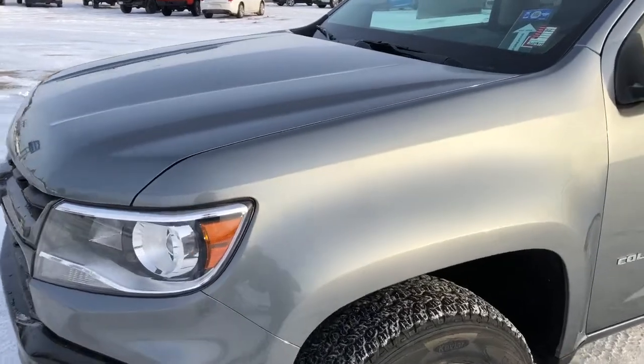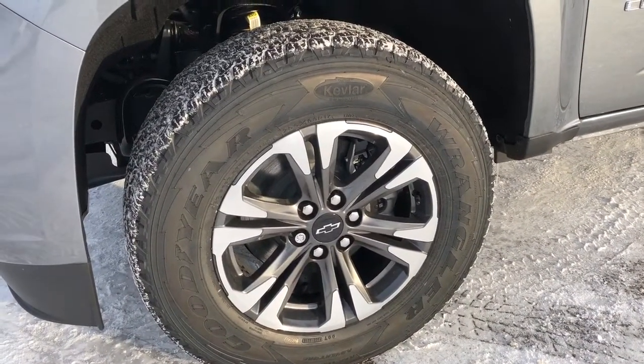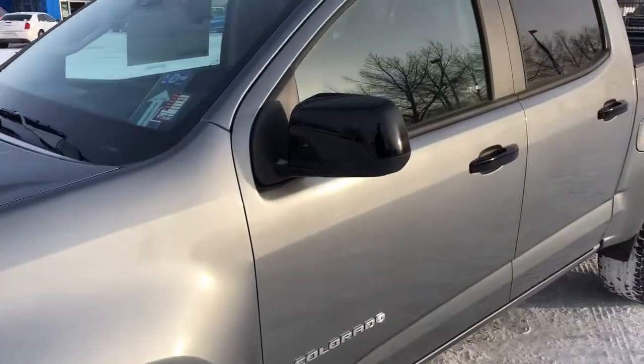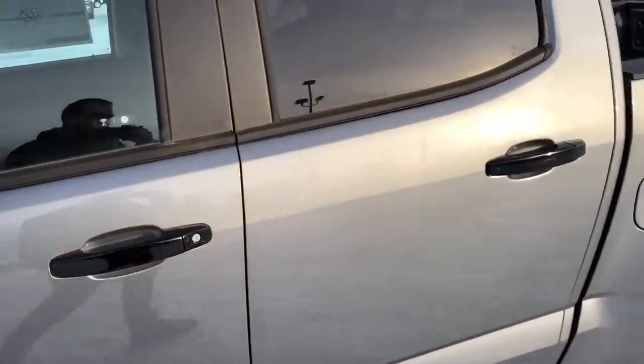Now walking down the side of the vehicle, we can see our wheels finished in an alloy with a black and grey trim with the Chevrolet bowtie center cap. Moving up, we have a black-finished outside mirror, as well as our black-finished door handles.